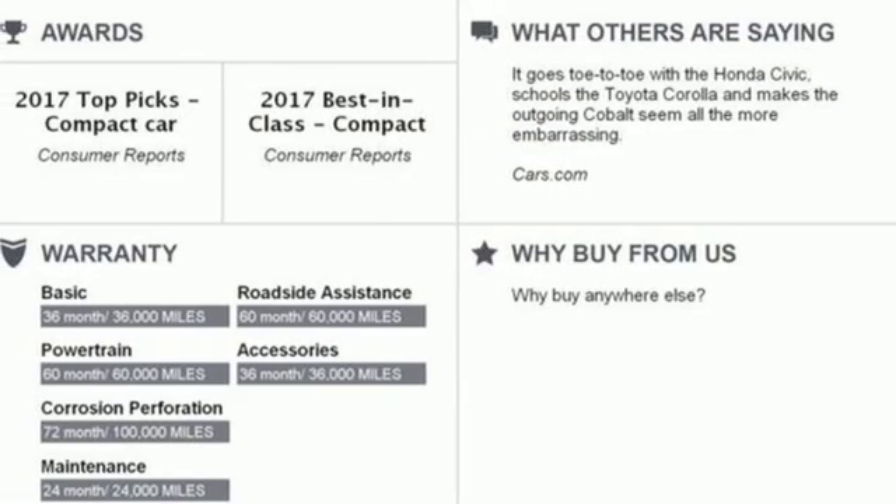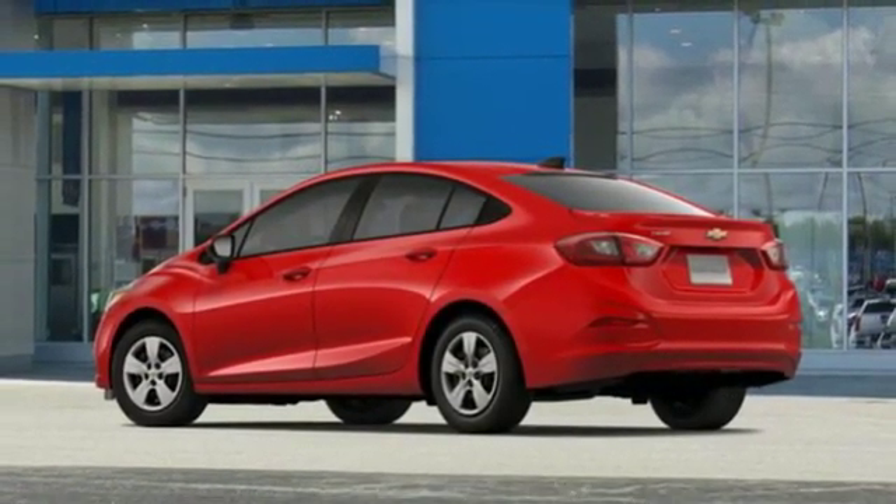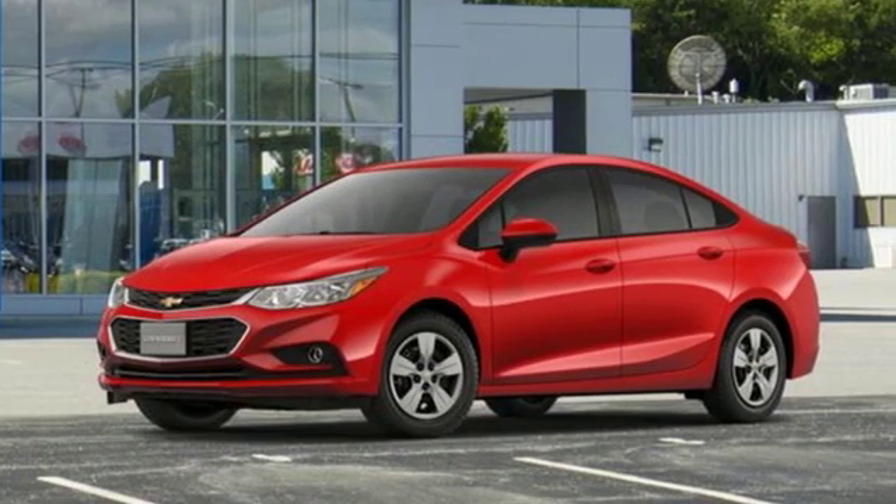Gas pressurized shocks and Wi-Fi hotspot. There's more than a century of ingenuity and significance in every Chevy.